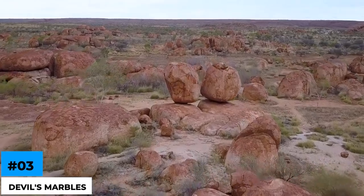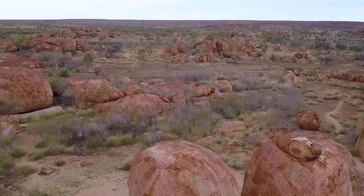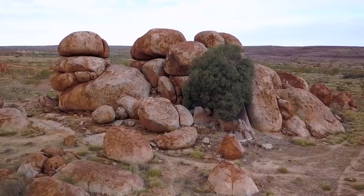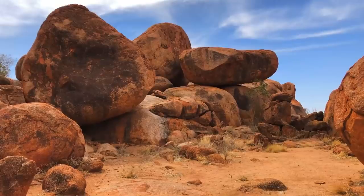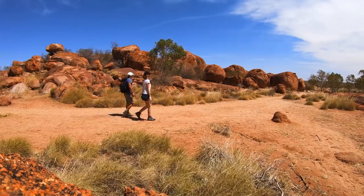Number 3: devil's marbles. These huge, gigantic rocks are formed in Australia, known as Karlu Karlu, which means round stone. They become round due to wind and water corrosion over hundreds of years. But the incredible thing is that they don't roll away, as they have achieved perfect balance over the other rocks, which adds to their weight and gravity, supporting even the weight of tourists.